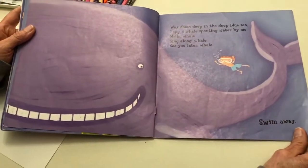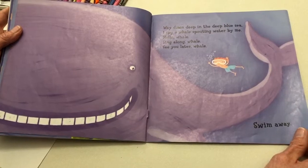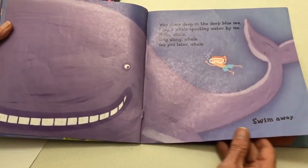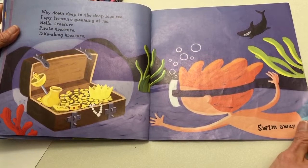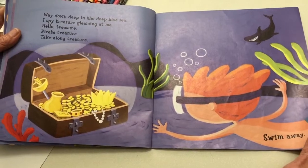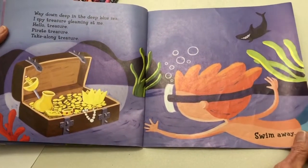Way down deep in the deep blue sea, I spy a whale spouting water by me. Hello whale. Sing along whale. See you later whale. Swim away. Way down deep in the deep blue sea, I spy treasure gleaming at me. Hello treasure. Pirate treasure. Take along treasure. Swim away.